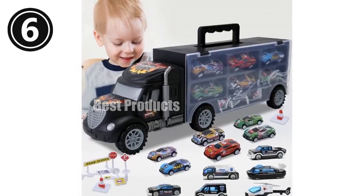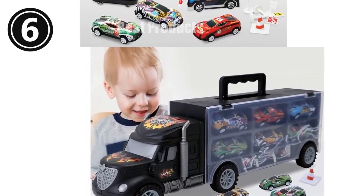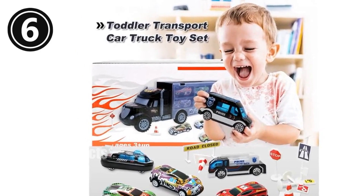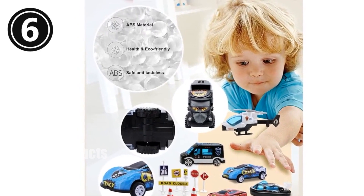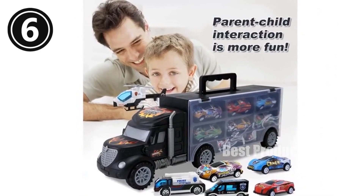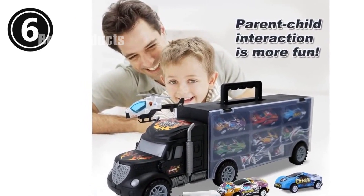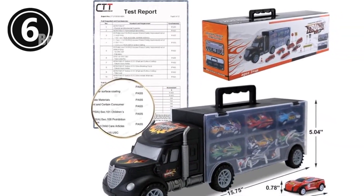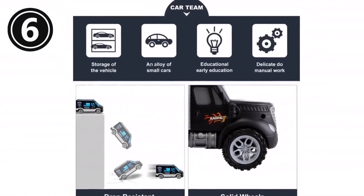One-minute review of Large Transport Cars Carrier Set. This incredible car carrier set is a must-have for kids age 3 and up. It comes with 12 die-cast vehicles including police cars and racing cars, as well as 8 traffic signs. The double-sided snap-close lid displays all the vehicles, making it easy for kids to choose their favorites. The carrier truck is made of durable ABS material and is easy for kids to carry around. The vehicles are mini-sized, perfect for little hands, and the set helps develop hand-eye coordination and practical skills. Not only is this set fun, but it's also educational.